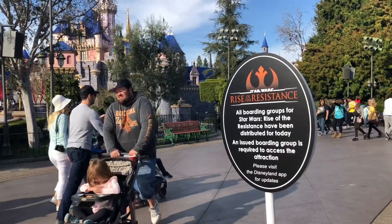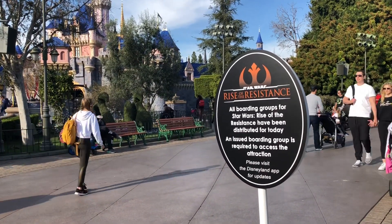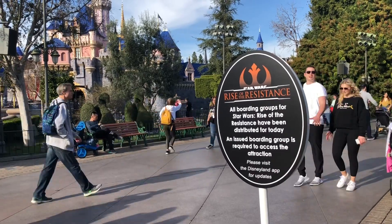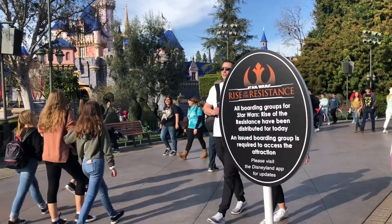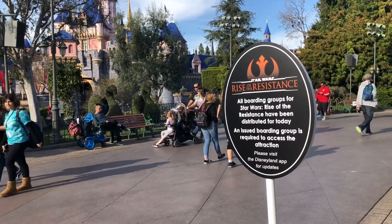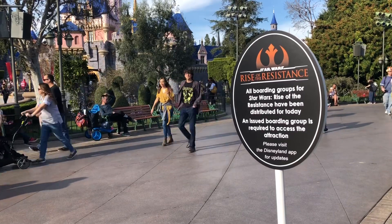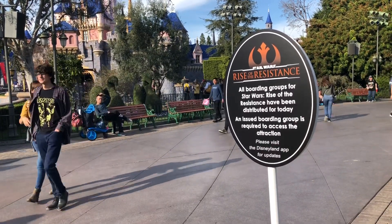Rise of the Resistance over in Galaxy's Edge is now open! But you do have to have a boarding group to get on. We were lucky enough to get a boarding group and we rode it already — it's amazing. I'll link our blog of that up in the corner and down in the description so if you want to check that out you can.